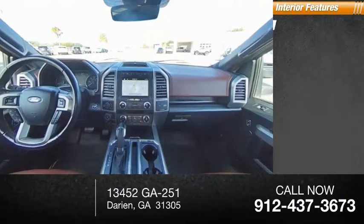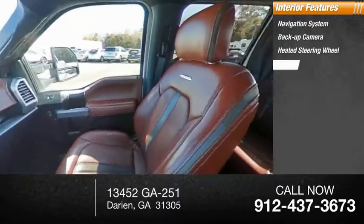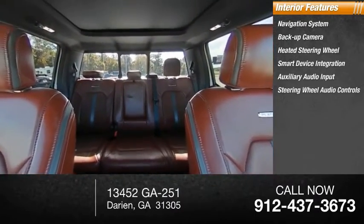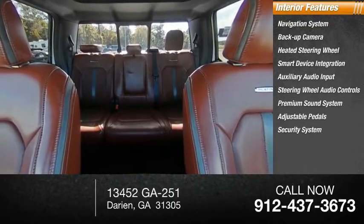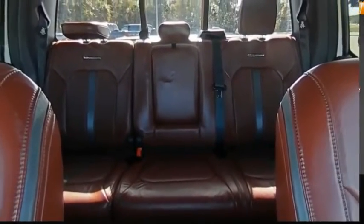Inside you'll find a navigation system, backup camera, heated steering wheel, smart device integration, auxiliary audio input, steering wheel audio controls, premium sound system, adjustable pedals, security system, and auto dimming rearview mirror. Come see the car for yourself.